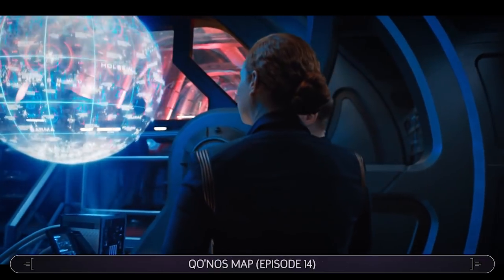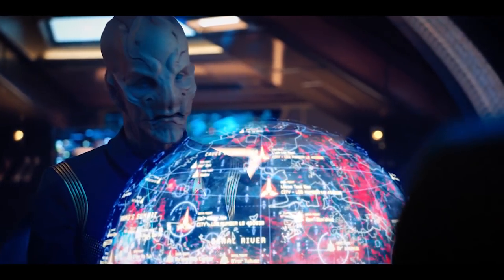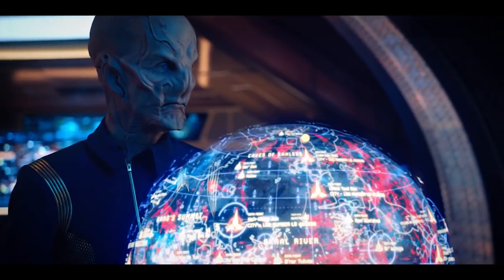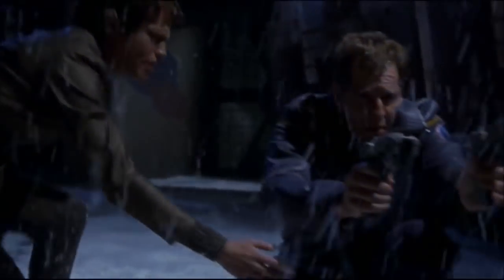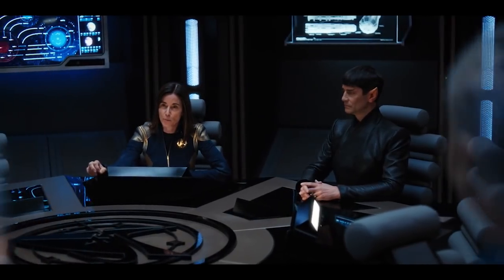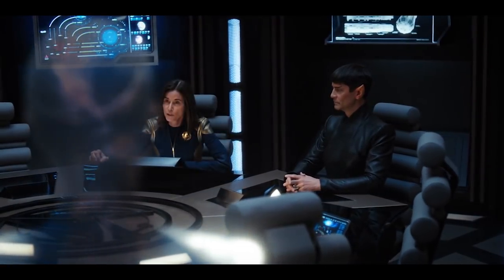A large holographic map of Kronos in Episode 14 reveals a number of locations that have been mentioned elsewhere in the franchise, including Kang's Summit, Caves of Kales, Lake of Lusor, River Skrall, and the Caves of Nomad. Also in Episode 14, there's a direct reference to Captain Archer's visit to Kronos, which was the storyline of Enterprise's very first episode in 2005, titled Broken Bow. Admiral Cornwell explains that the Discovery's upcoming mission to the Klingon world will be the first since the Enterprise NX-01 went there nearly 100 years earlier.